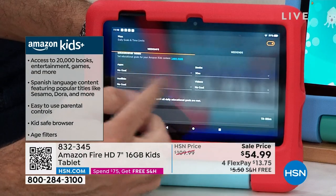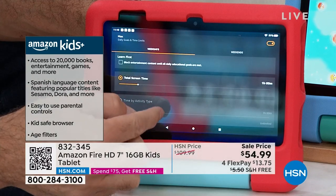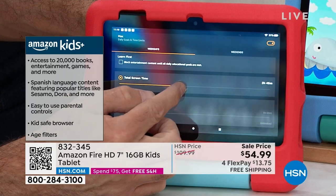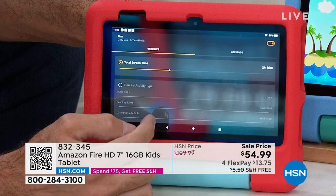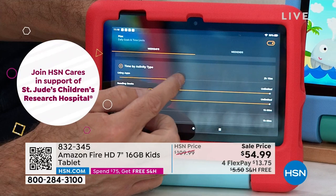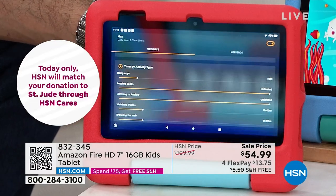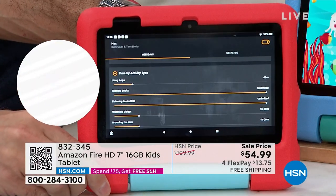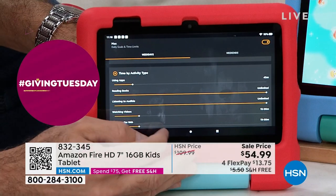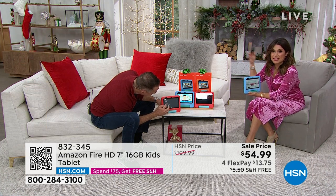There's Audible — if you want them to listen to books, there's great Audible content. You can control the total amount of screen time they're allowed — maybe an hour a day, maybe two and a half hours, depending on age. Time by activity type: they can use apps less but read books unlimited or listen to Audible unlimited. Your rules apply to the tablet all the time. You're never the bad guy — kids know 'oh, it shut off, that's the rules.' It really gives you control and peace of mind.